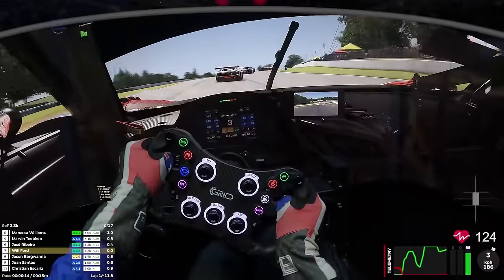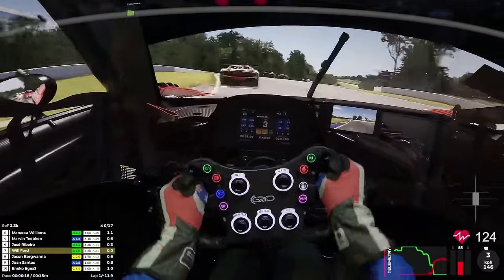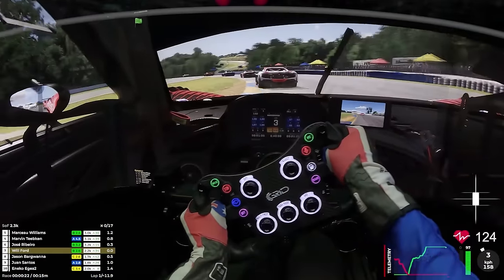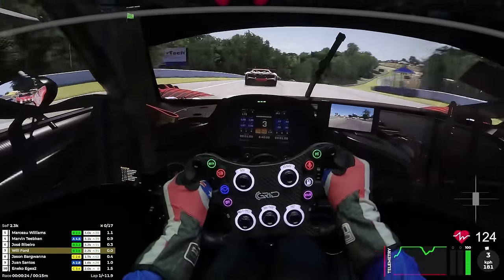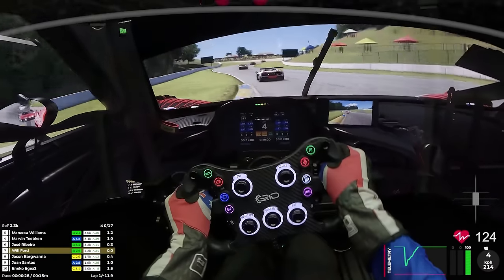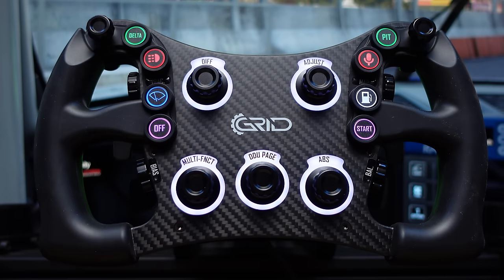So that is best wheelbase. Moving on to best wheel. This was a bit of a head scratcher for me. My personal favorite wheel this year, price aside, has been the Grid Engineering MPX — you've seen it in a lot of my GT3 videos recently. Really fantastic build quality. Not the most feature-rich wheel on the market, but what it does, it does exceptionally well. Has a really nice feeling in the hands, and for all the things I look for in a sim racing wheel, it just nails it for me.